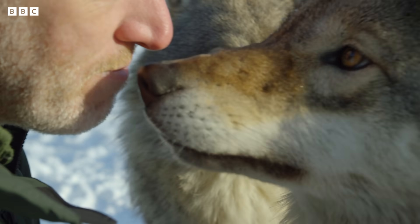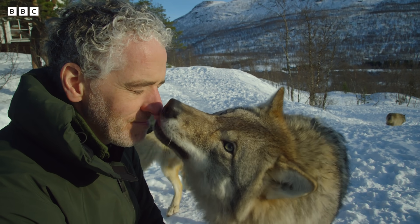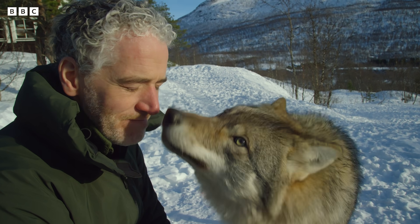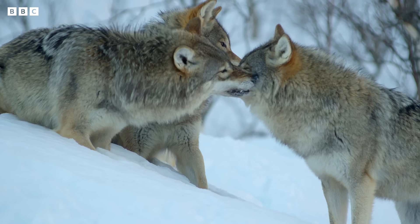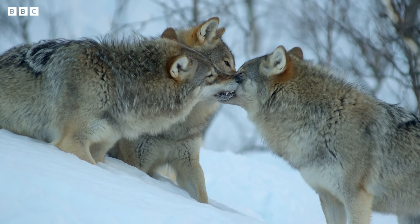This magnificent beast is treating me like another wolf and saying hello. That's how they greet each other — with their mouths. Wolves often nibble each other's faces. It might look aggressive, but it's a sign of affection.